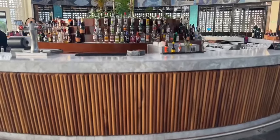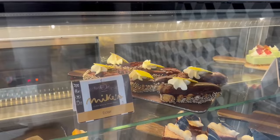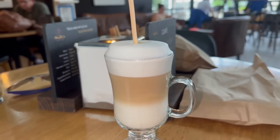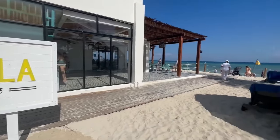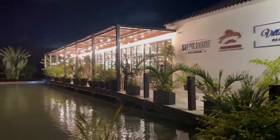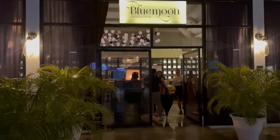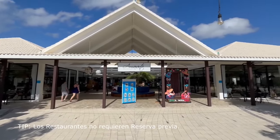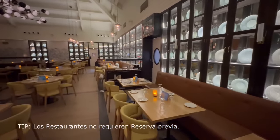El programa All Inclusive 24 horas de este hotel incluye comidas, bebidas nacionales e internacionales, cócteles y snacks. Los huéspedes pueden disfrutar de una variada oferta gastronómica en sus 10 restaurantes, 11 bares, una cafetería y una gelatería. Es importante que sepas que los restaurantes no requieren reserva previa.